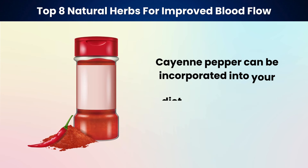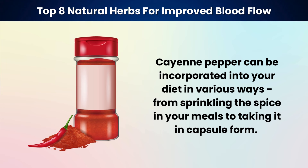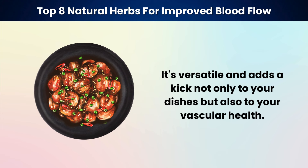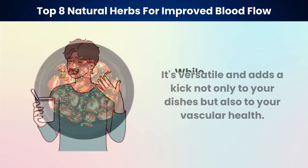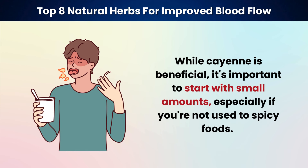Cayenne pepper can be incorporated into your diet in various ways, from sprinkling the spice in your meals to taking it in capsule form. It's versatile and adds a kick not only to your dishes but also to your vascular health. While cayenne is beneficial, it's important to start with small amounts, especially if you're not used to spicy foods.